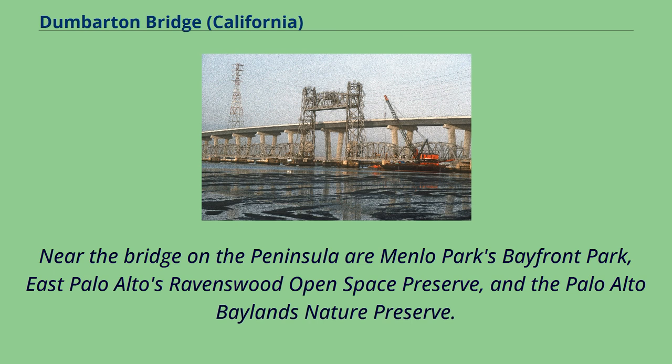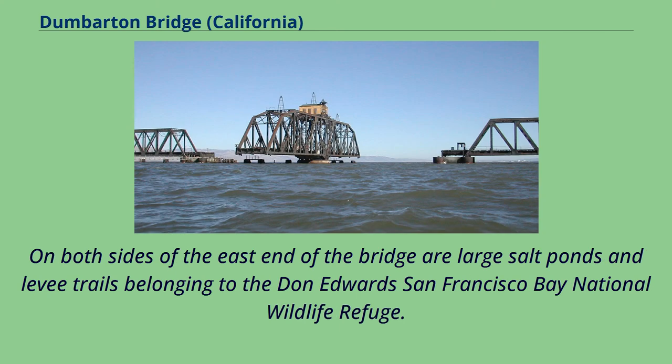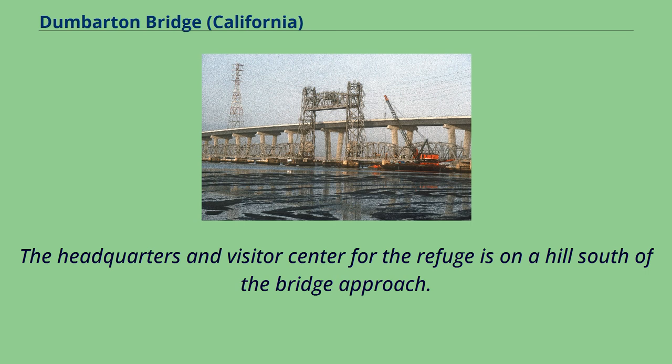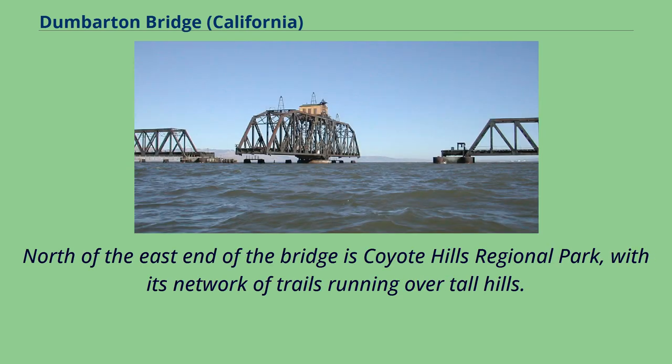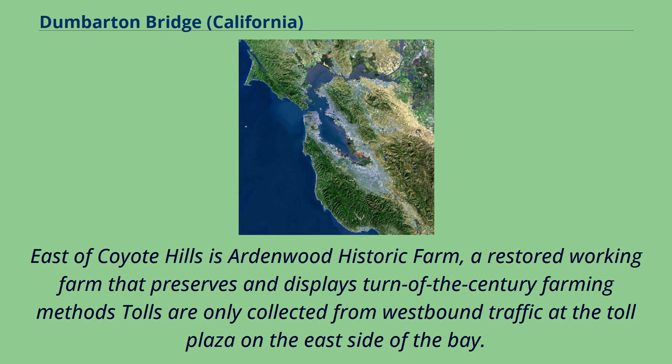Near the bridge on the peninsula are Menlo Park's Bayfront Park, East Palo Alto's Ravenswood Open Space Preserve, and the Palo Alto Baylands Nature Preserve. An accessible portion of the San Francisco Bay National Wildlife Refuge lies immediately north of the Western Bridge Terminus, where the Ravenswood Trail runs. On both sides of the east end of the bridge are large salt ponds and levee trails belonging to the Don Edwards San Francisco Bay National Wildlife Refuge. The headquarters and visitor center for the refuge is on a hill south of the bridge approach. North of the east end of the bridge is Coyote Hills Regional Park, with its network of trails running over tall hills. North of that is the Alameda Creek Regional Trail from the Niles Canyon area. East of Coyote Hills is Ardenwood Historic Farm, a restored working farm that preserves and displays turn-of-the-century farming methods.